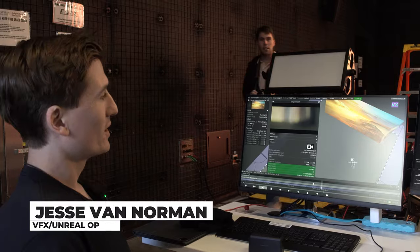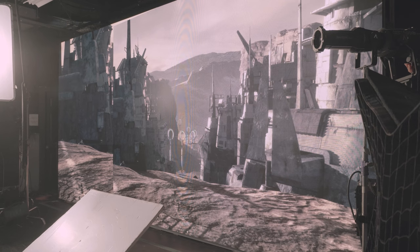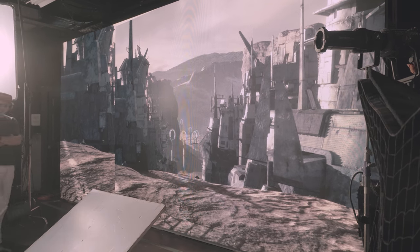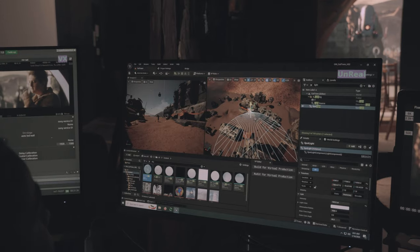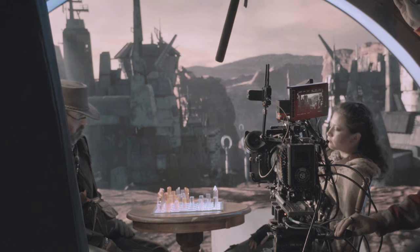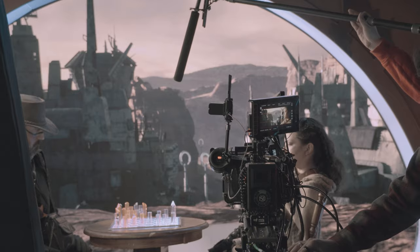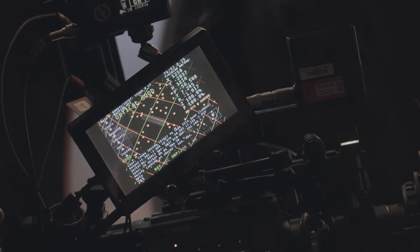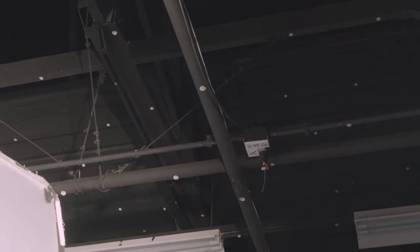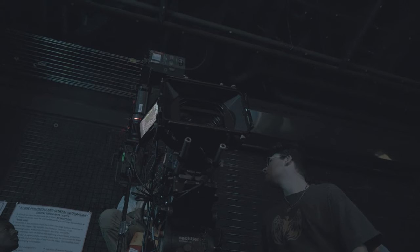I'm Jesse, the LED wall supervisor for Outer West. We use Unreal Engine to basically create the 3D world and then send that onto the wall to create that 3D dimensionality. We're using Disguise, which is basically a software that's controlling everything and bringing everything together. We also have a tracking system that tracks the location of the camera by using star sensors in the ceiling to triangulate its position in space — it's really cool to be working with.